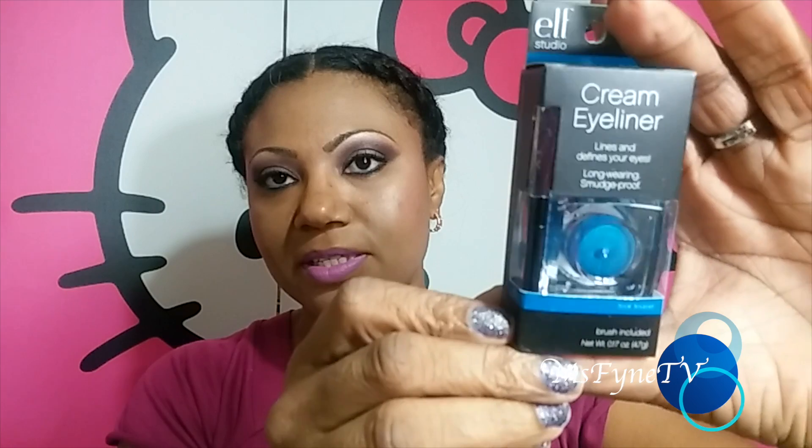From ELF cosmetics I love their cream eyeliner, so when I saw Teal Tease — if it's blue or green, I'm going to get it. These are only about three dollars so I picked up Teal Tease. And if you want a nice black gel liner, get the one from ELF — it's awesome, stays on the waterline nicely.